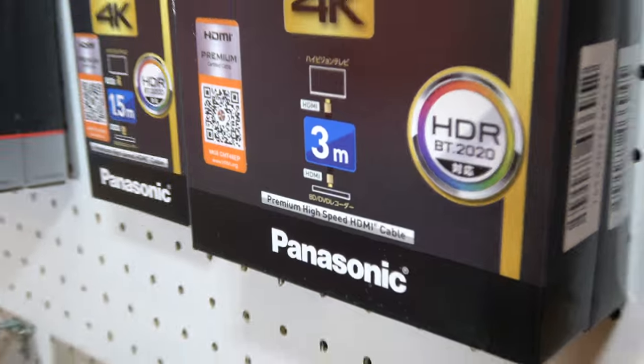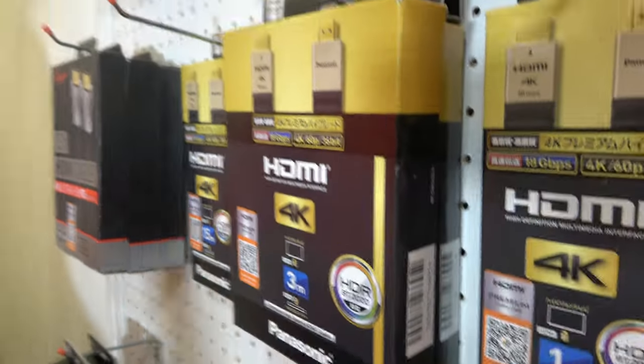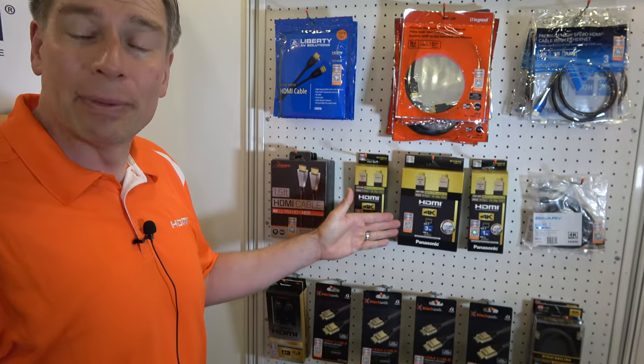For example, this cable here says 'premium high-speed HDMI cable' and it has a certification sticker. Cable manufacturers submit their cables to an authorized test center, and they test for each different cable length. Once they pass, they are eligible to put this premium cable label on the product.